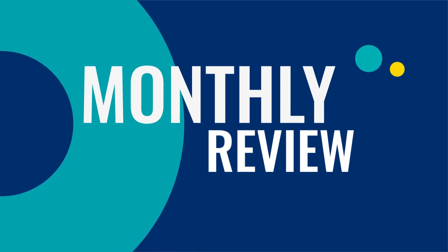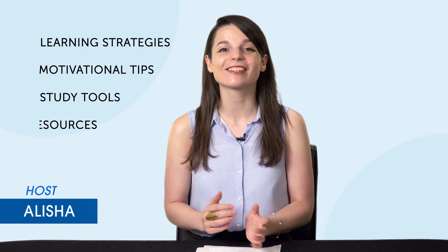Hey everyone, welcome to the Monthly Review — the monthly show on language learning where you discover new learning strategies, motivational tips, new study tools, and new resources.